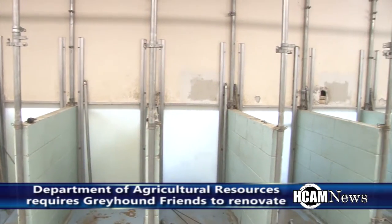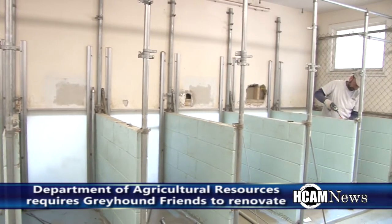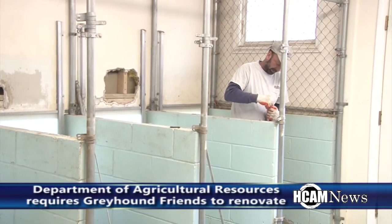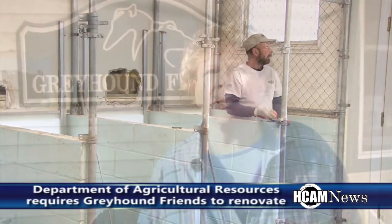Greyhound Friends is replacing their 15-year-old kennels after being required to do so by the State Department of Agricultural Resources. Greyhound Friends has been in Hoppington since May 1, 1987.